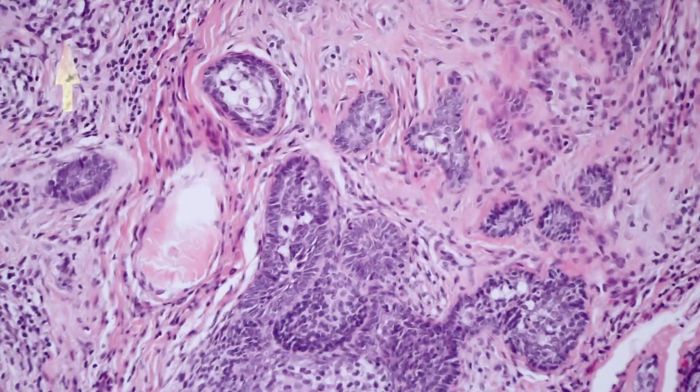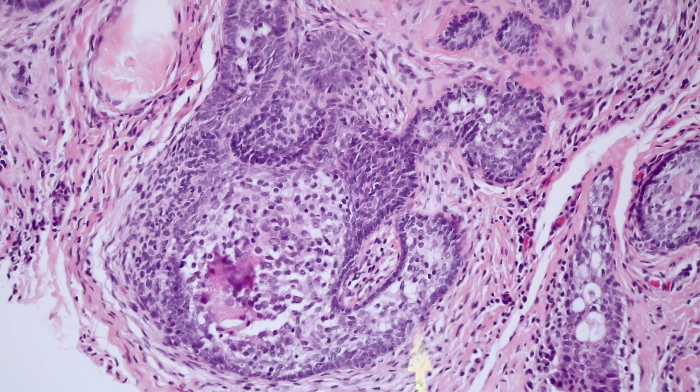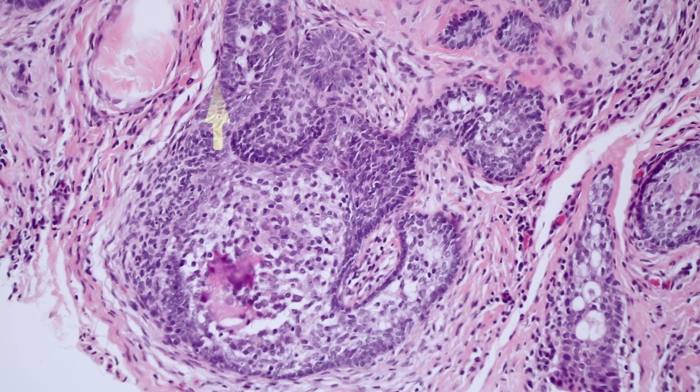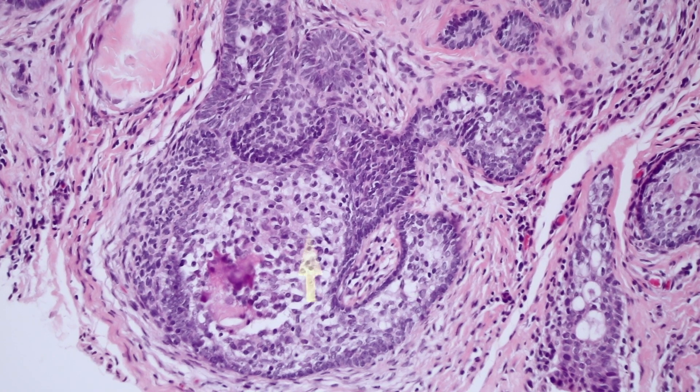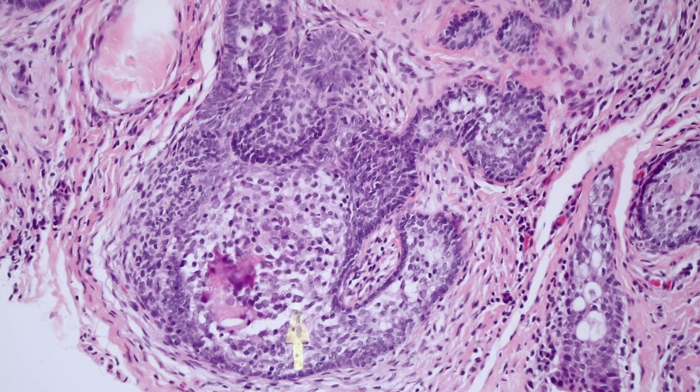Here's another island and you can see again basaloid and palisading around the outside. In the middle you've got all of the detached, mixed cells filling the little cannoli island.